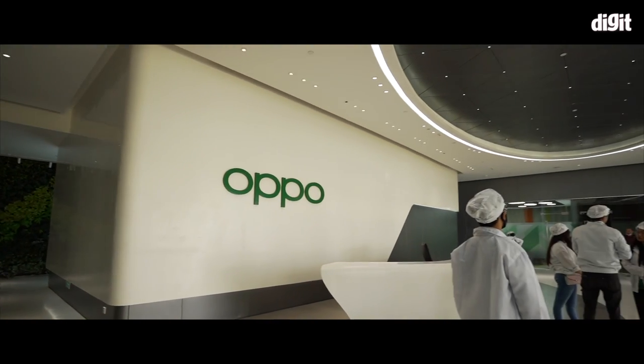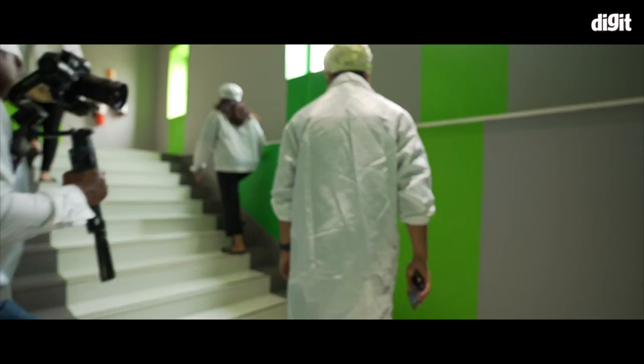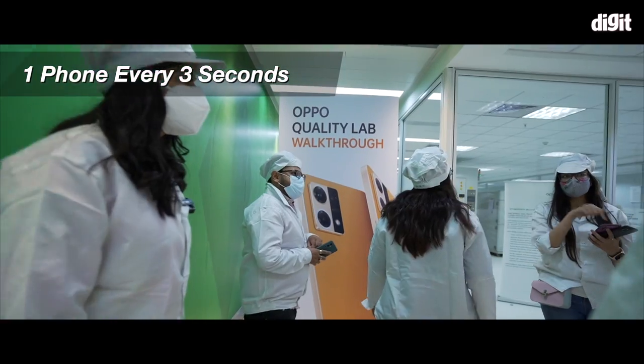Today, OPPO's factory has made 60,000,000 phones every month during peak seasons, which means that every 3 seconds there is one phone.